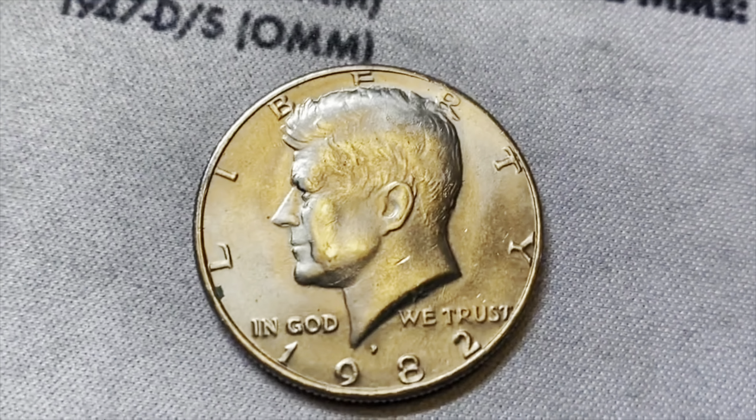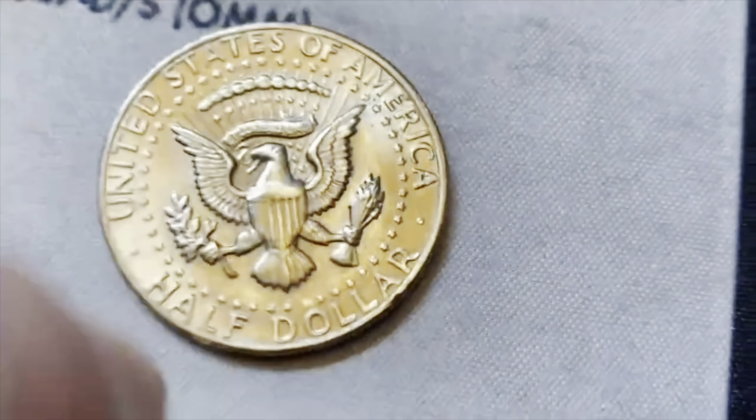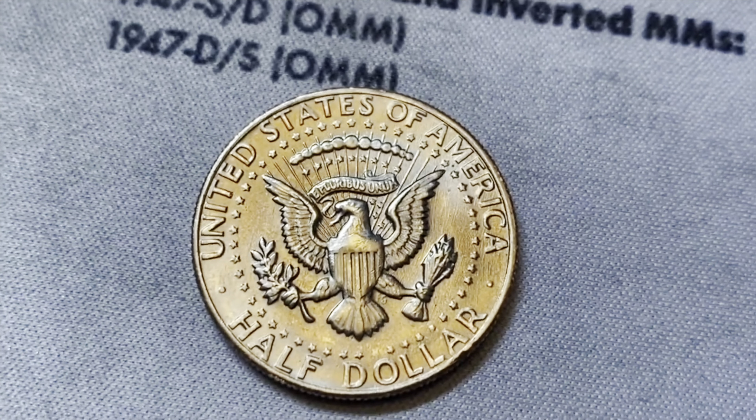Same roll, and we have a 1982 out of Philadelphia, which we will check. I can see right here — we're going to look for the no initials. Those are definitely not well-struck, but we can still see them.